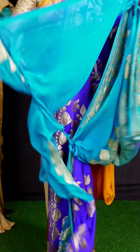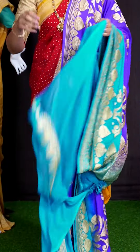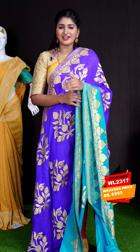For this saree, we got light blue colored plain blouse with border. This beautiful saree item code is WL2317 and the price is ₹6,995. There will be two live sessions per day — at 12 pm and 6 pm — so don't miss it, just go and check it out.